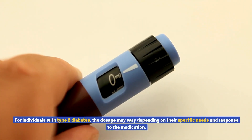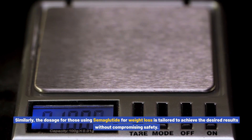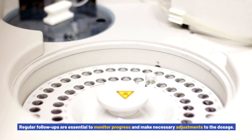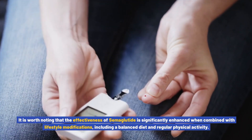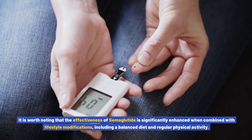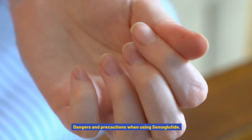For individuals with type 2 diabetes, the dosage may vary depending on their specific needs and response to the medication. Similarly, the dosage for those using semiglutide for weight loss is tailored to achieve the desired results without compromising safety. Regular follow-ups are essential to monitor progress, and the effectiveness of semiglutide is significantly enhanced when combined with lifestyle modifications, including a balanced diet and regular physical activity.